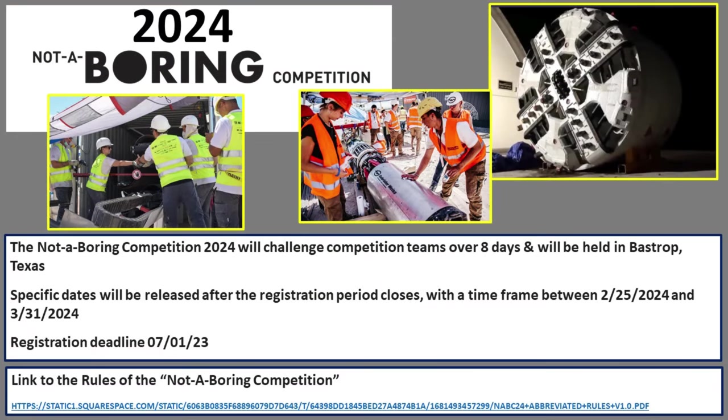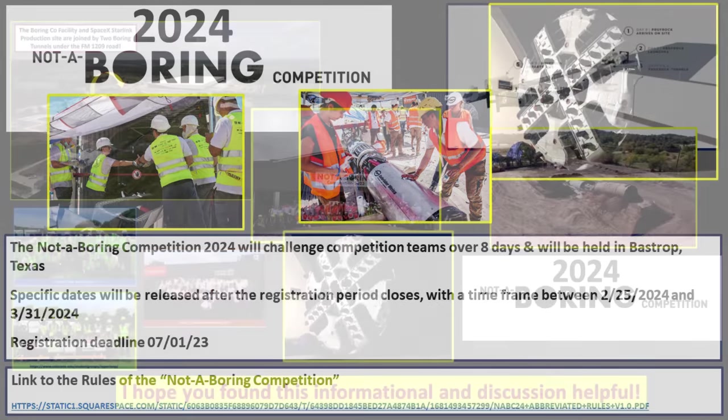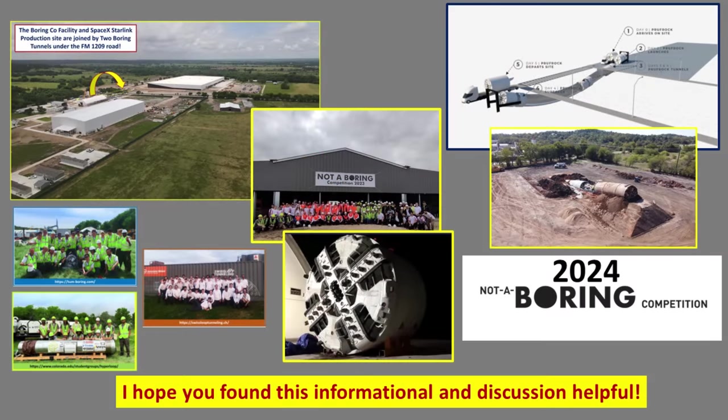You may be wondering: is there going to be another competition next year? Absolutely yes — it's going to be held back here at Bastrop, Texas at the Boring Company facility. The registration deadline is July 1st, so it's coming up really soon, and the dates will be sometime between February 25th and March 31st, 2024. So there you have it — we talked about the Boring Company tunnels connecting the SpaceX Starlink production facility and the Boring Company underneath Farm to Market 1209 Road, and also the Not A Boring competition and the upcoming 2024 event.